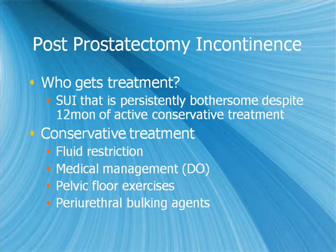Patients who generally seek treatment for post-prostatectomy incontinence are those with stress urinary incontinence persistent and bothersome despite 12 months of active conservative treatment — since the recovery curve plateaus after 12 to 24 months. Conservative treatment includes fluid restriction, medical management of bladder pathology, pelvic floor exercises (pre-op Kegels help return of continence), and periurethral bulking agents, which have largely fallen out of favor given a one-year success rate of only 5–10%.